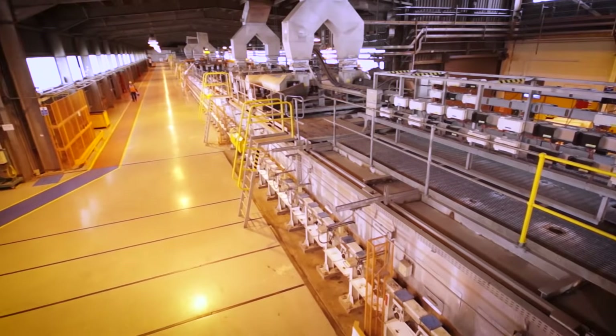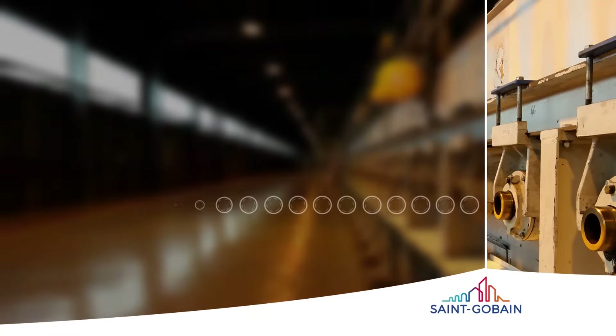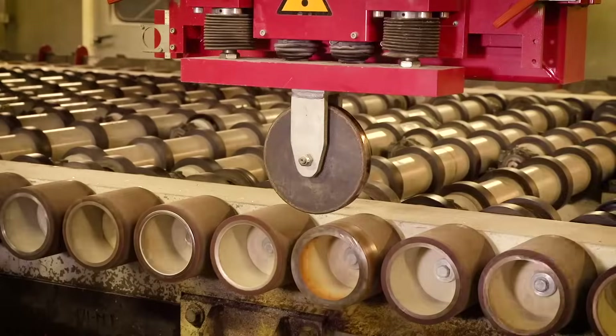From the furnace, molten glass flows onto the surface of a bath of molten tin. Next, the glass enters an annealing layer where it's slowly cooled to release any internal stresses. A state-of-the-art laser detection system then checks every square centimetre for the slightest imperfections.